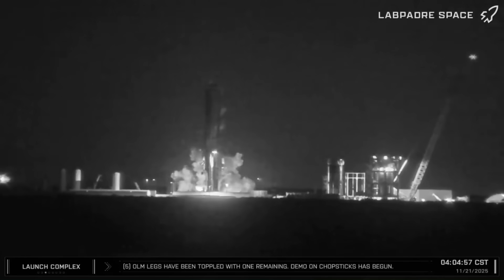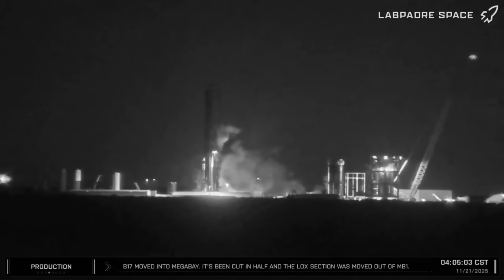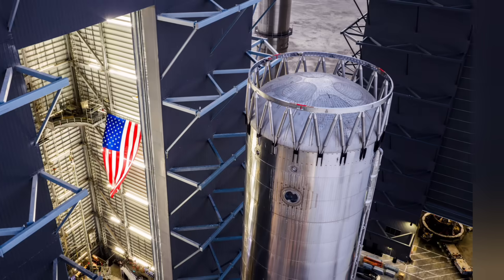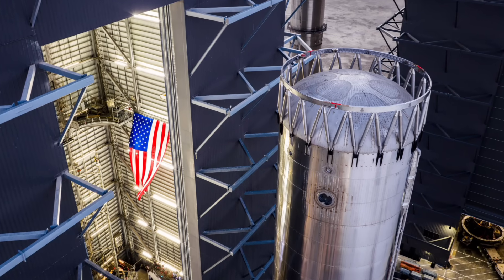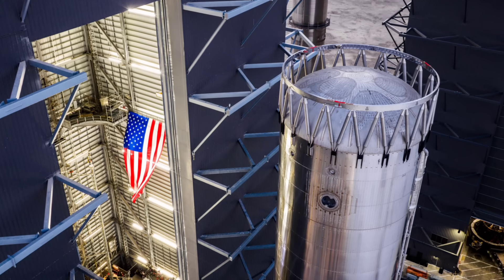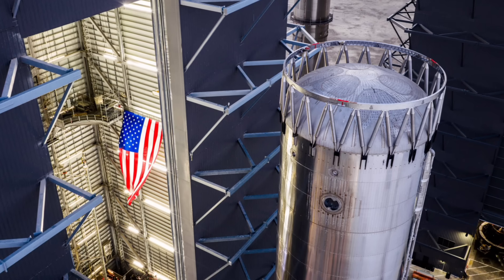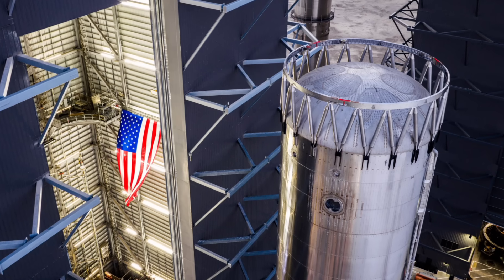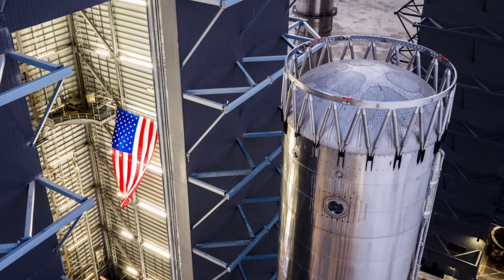On the evening of November 20th, B18 rolled out from Mega Bay One to Massey's on a self-propelled modular transporter, also known as an SPMT. An initial setup included tank venting lines and sensors. SpaceX announced via X: 'Booster 18, the first Super Heavy V3, is beginning pre-launch testing. The first operations will test the booster's redesigned propellant systems and its structural strength.' At 4 AM Central Time on November 21st, liquid oxygen loading commenced.